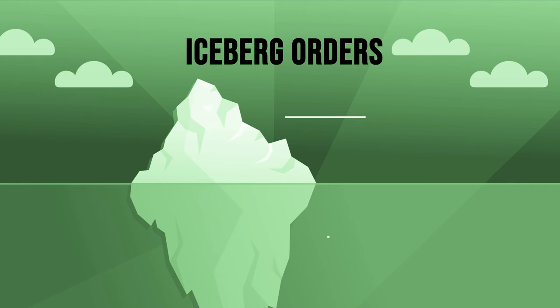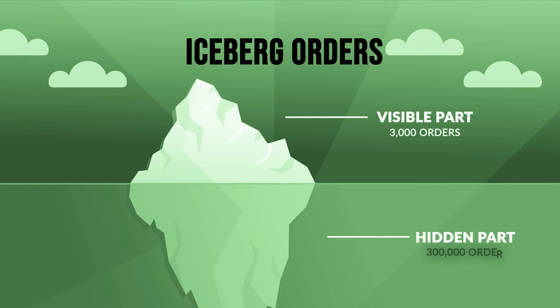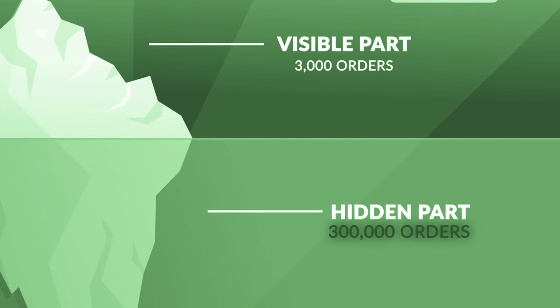With these tools, we go out there and use them to find what we call big iceberg orders. Iceberg orders are big block orders that control the market and move price action, because that's how the market moves.